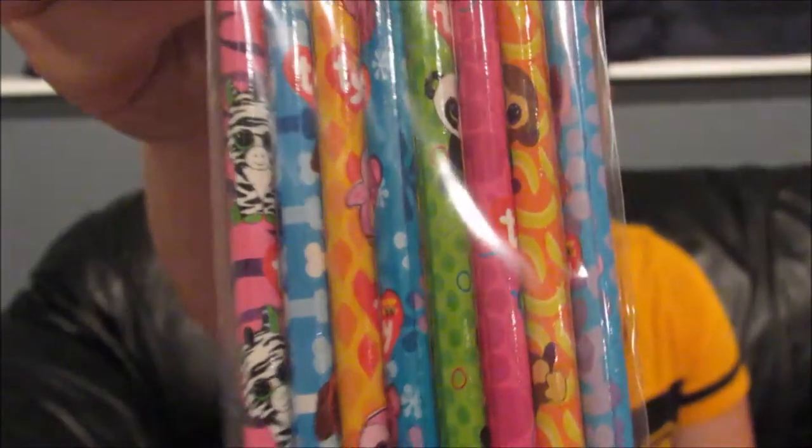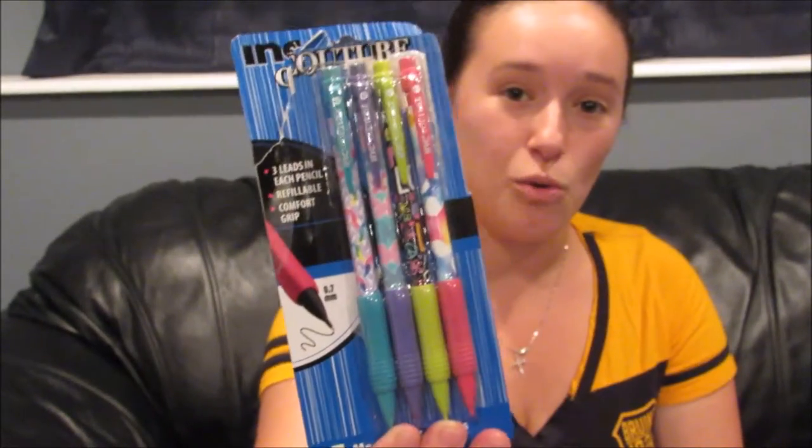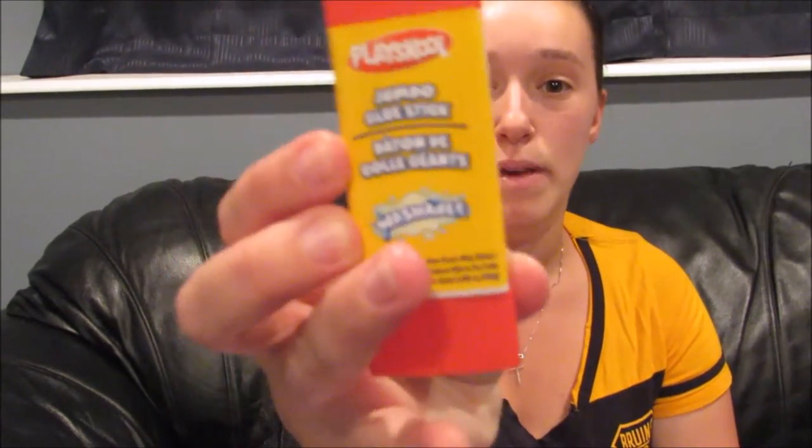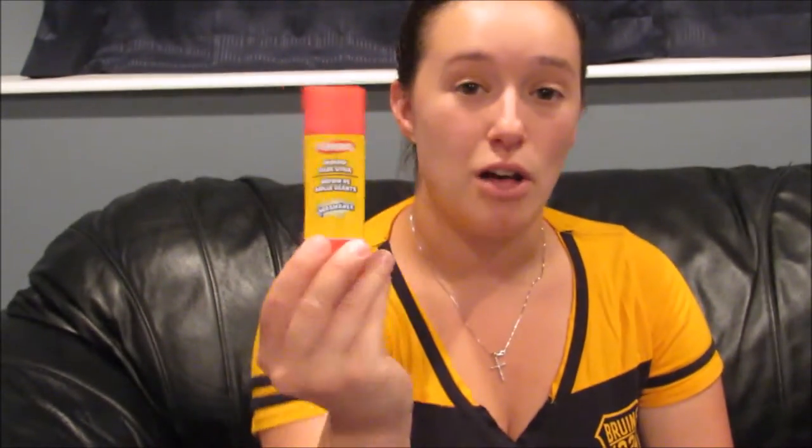Inside the backpack she has Ty Beanie Boo pencils. She was required to get pencils, crayons, a whiteboard marker, a glue stick, and an old sock to use as an eraser for the dry erase marker — which I thought was kind of strange, but we'll go with it. We got those at the Dollar Tree, so they're super adorable and she was very excited. We also have these Ink Couture mechanical pencils with cute butterfly and horse patterns. I wasn't sure how she'd do with those in school, so I got the regular pencils just in case. We also have a big triangular Playskool jumbo glue stick, also from the Dollar Tree.